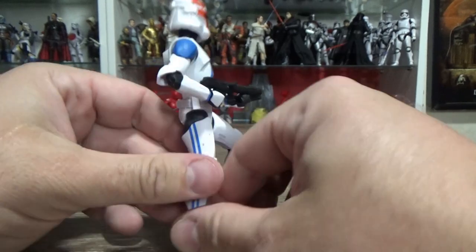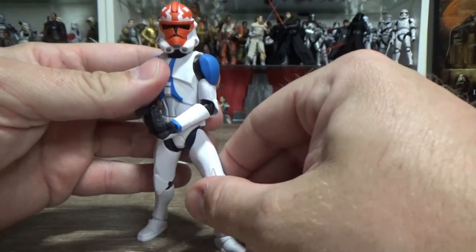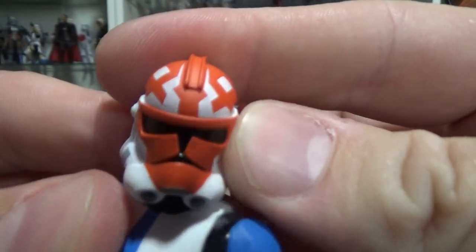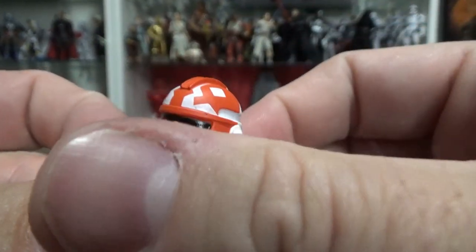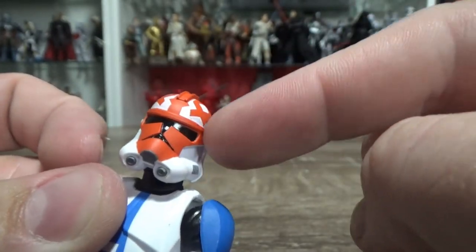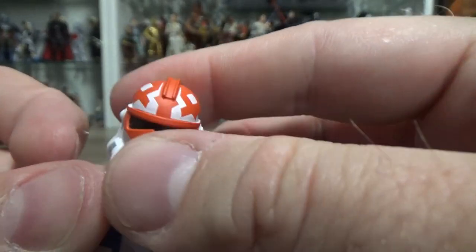Loving the look of this trooper — he looks great. Nicely sculpted, nice sort of animated style. The head sculpt looks nice. I do prefer the clones with their sort of black band over the brow line, but it looks fine for this one.